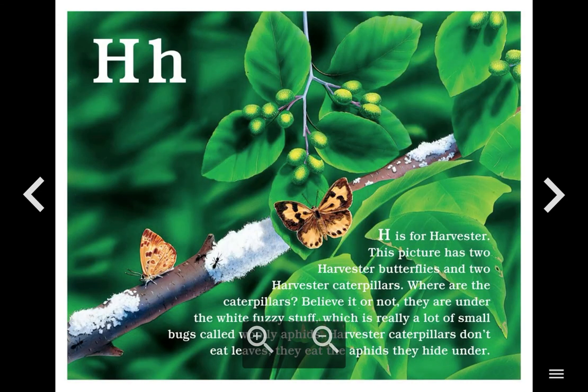H. H is for Harvester. This picture has two harvester butterflies and two harvester caterpillars. Where are the caterpillars? Believe it or not, they are under the white fuzzy stuff, which is really a lot of small bugs called woolly aphids. Harvester caterpillars don't eat leaves. They eat the aphids they hide under.